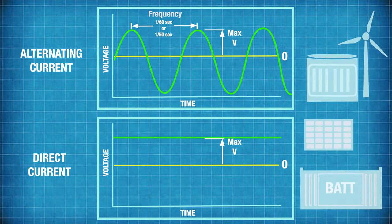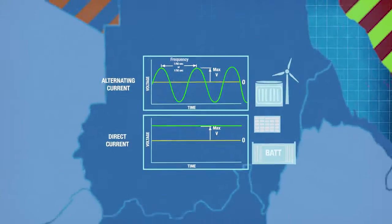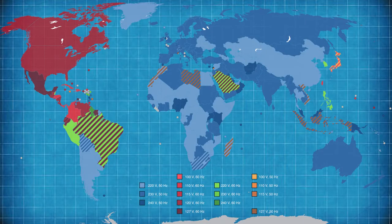Our transmission systems use alternating current instead of direct current, which is why solar panels and batteries run through inverters that convert their direct current into alternating current to make them compatible. The frequency of these waves is about 60 cycles per second or 60 hertz in North America and parts of South America, and about 50 hertz in most other parts of the world. That might seem like unnecessary information, but there's a reason why I mention it which I'll come back to in a minute.